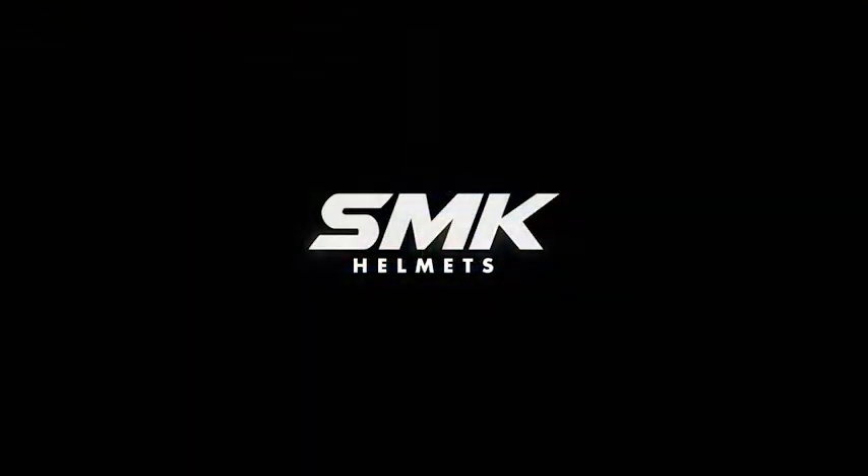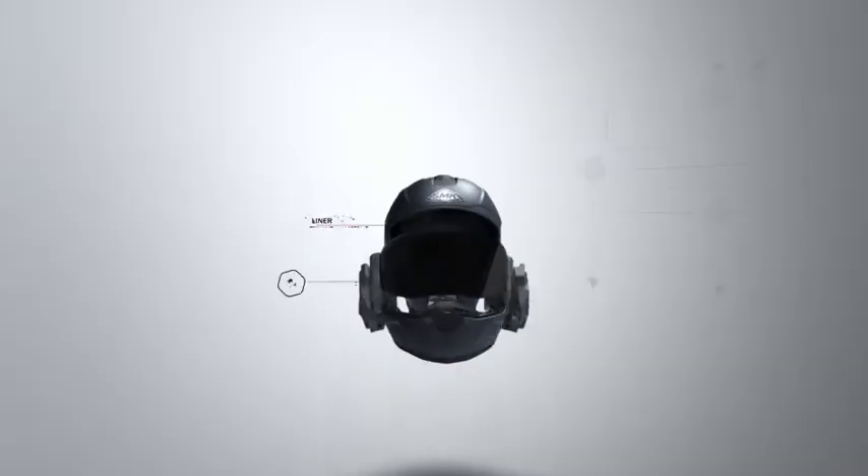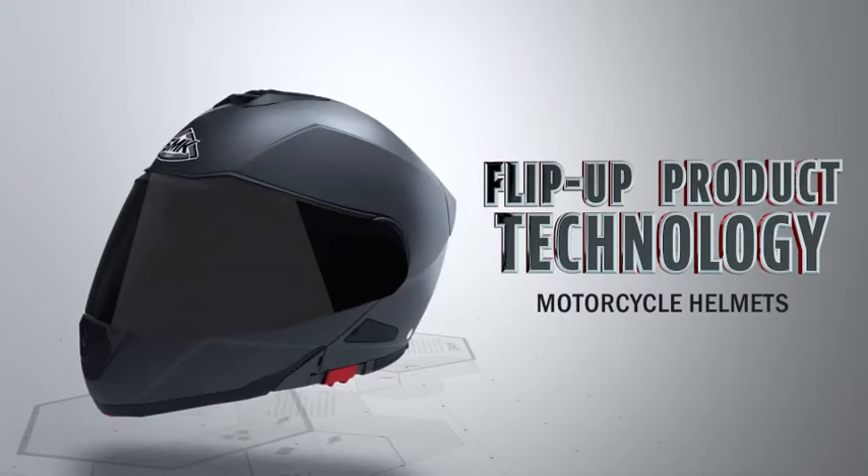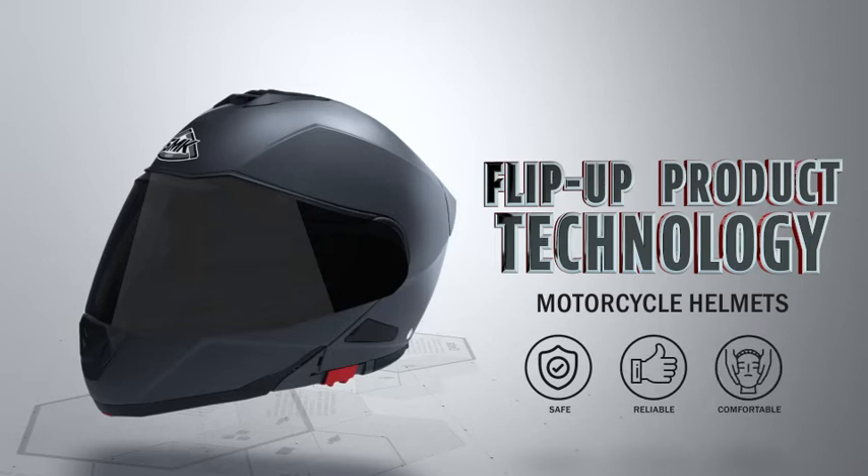SMK Helmets. At SMK Helmets, we always strive to make safe, reliable and comfortable helmets for motorcycle riders.